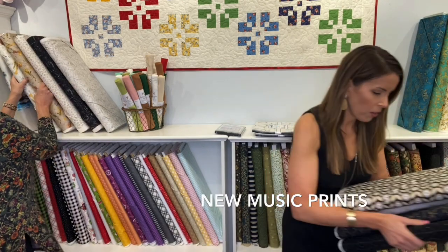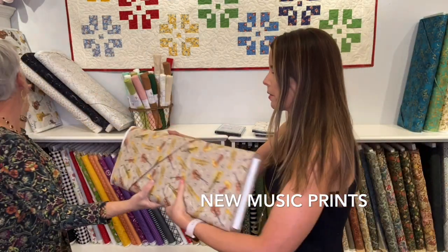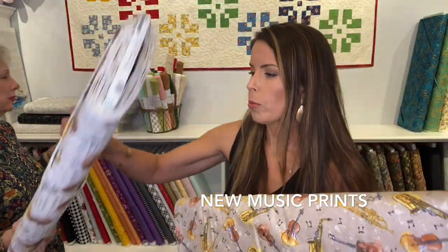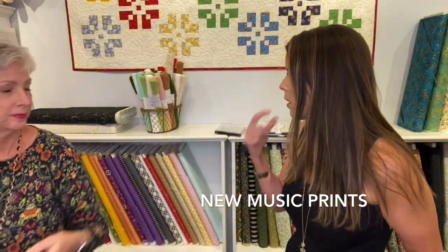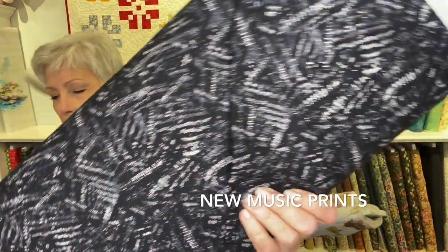What about the new music prints? So you music lovers, these are fantastic. This has the musical instruments on it, more musical instruments with the notes, sheet music. And then there's the black colorway, once again the black colorway. And then this is just the notes - here's the notes. These have been very popular. Music notes - this will make a great quilt for somebody who loves music.